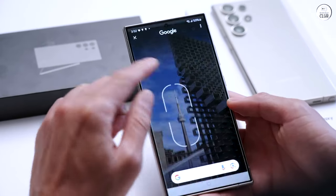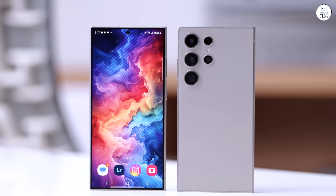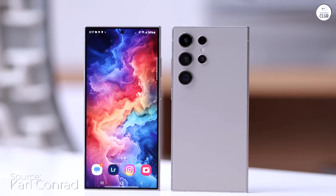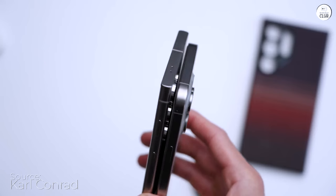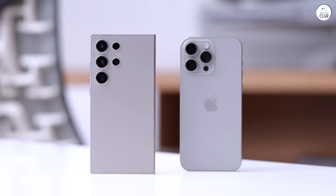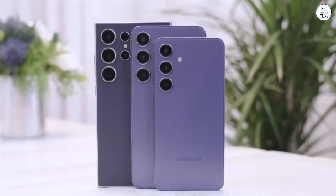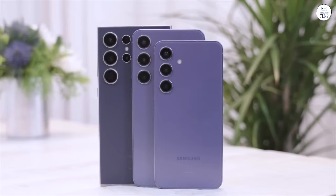After seeing some less-than-glowing reviews, I was eager to get my hands on the S24 Ultra and share my thoughts. Opting for the violet 512GB variant, I was pleasantly surprised to snag it at the price of the 256GB model, plus a generous $200 Amazon gift. This sweetens the deal, offering a neat discount for future purchases.